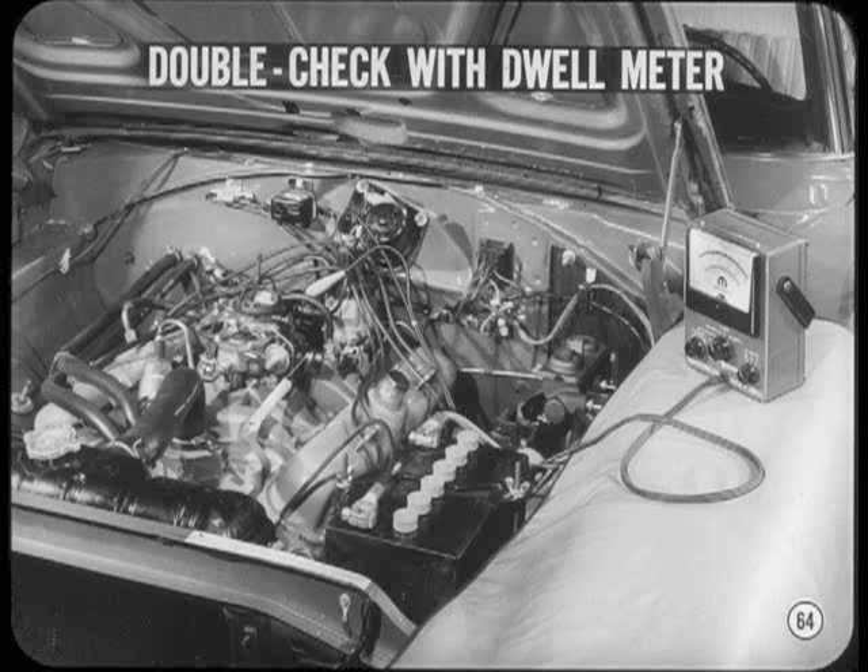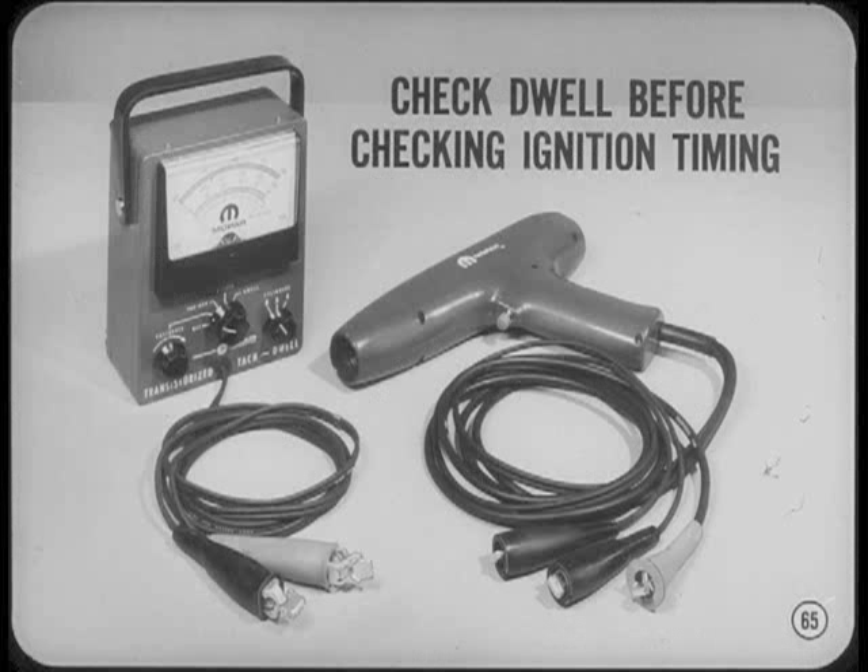When you set the contact gap, it's a good idea to double-check your work with a dwell meter. You'll need a tachometer when you check engine timing anyway, so with most testers it only takes a flick of the switch to check the dwell. It's good practice to make sure the point dwell is correct before checking the ignition timing for any reason. If the dwell needs resetting, it'll change the timing, so there's no sense in doing the job twice.